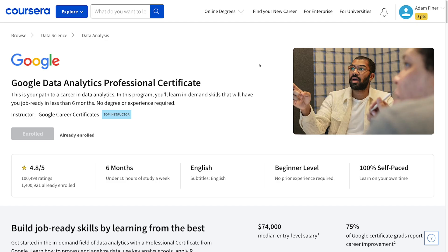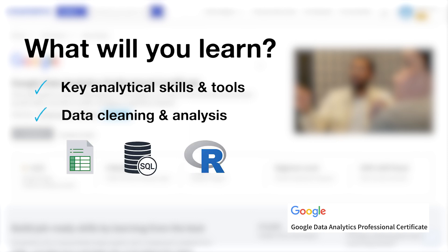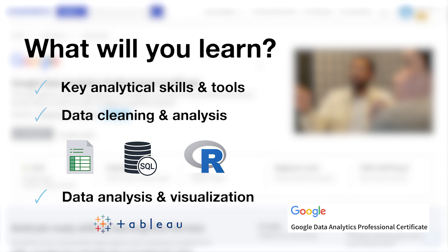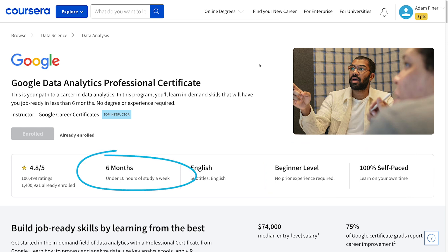So what will you learn and how long will it take? Over eight courses, you'll learn key analytical skills and tools for an immersive understanding of the practices used by junior or associate data analysts. That includes data cleaning and analysis using spreadsheets, SQL and R programming, and data visualization, presentation and dashboards using Tableau — an industry standard BI tool. The program requires no prior experience and is completely self-paced. If you're a total beginner, at under 10 hours a week you can complete the certificate in less than six months, though if you've already got some experience with Excel, SQL and BI tools, it will be shorter than that.